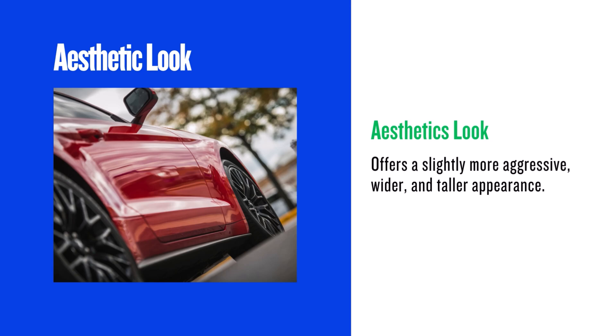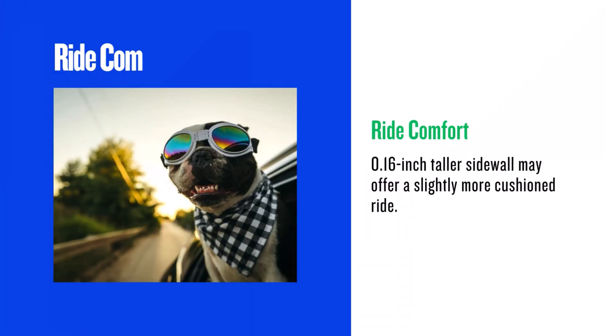Visually, the 31x10.5 R15 will give your vehicle a slightly more aggressive stance. It's a bit wider and taller, which can enhance that off-road look. This is where you'll see the most noticeable change. The 31x10.5 R15 has a slightly taller sidewall — 0.16 inches taller to be exact — which could potentially translate to a slightly smoother ride, as the taller sidewall can absorb bumps better.